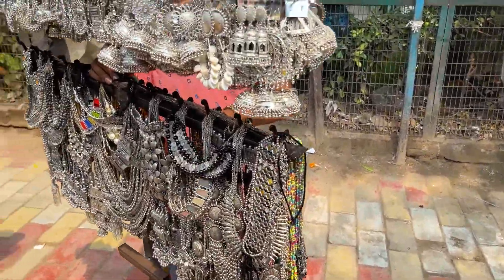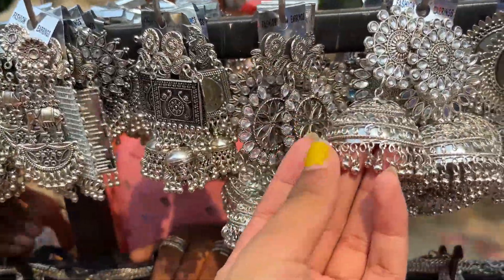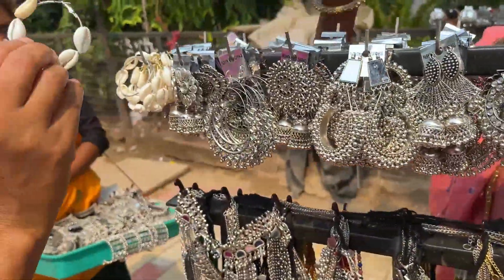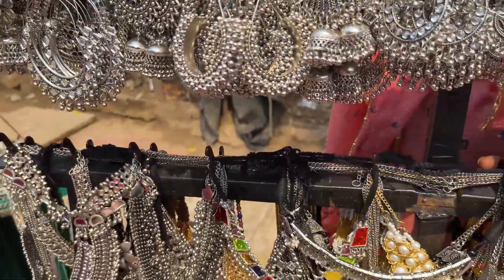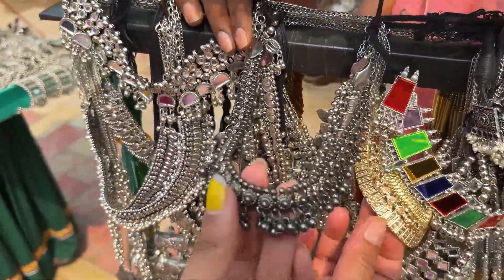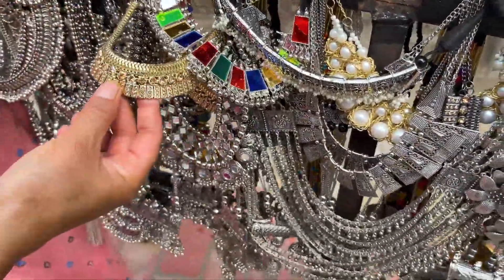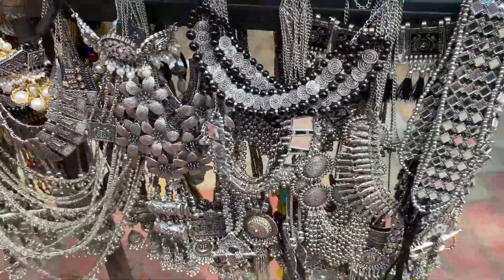I have seen the first stall here. There were so many earrings and choker sets here. Their starting price was ₹180 — they were giving pieces from ₹180. The chokers were colorful, rainbow-style, and so pretty. You can get the starting price from ₹180, and you can also do bargaining to get a better price. This one was very pretty.